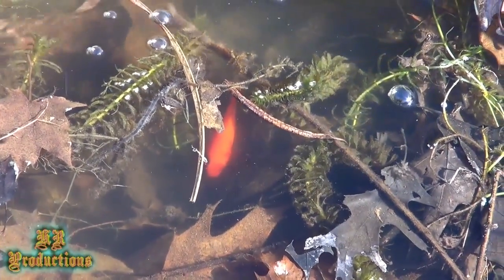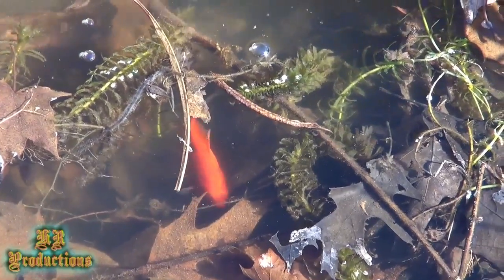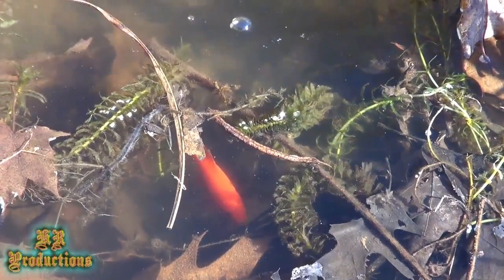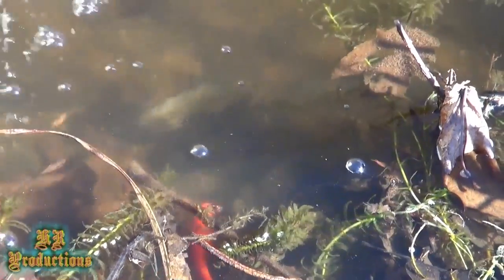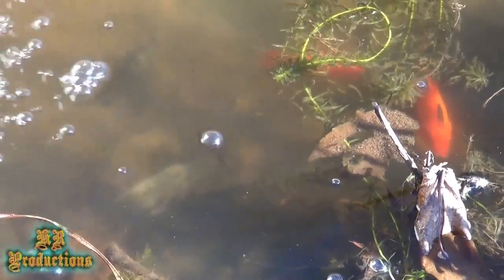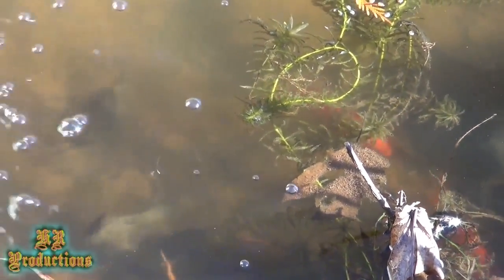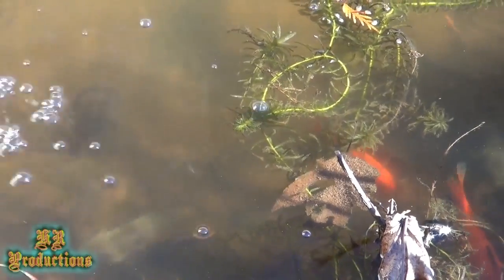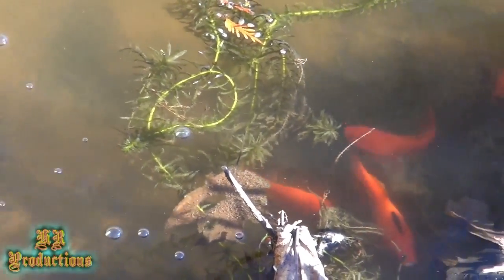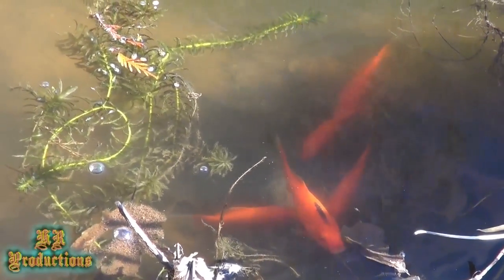She's looking for a place to lay her eggs, looking for a little food. They're loving it — that water change is really good for them. Here they are, they're starting to school now.